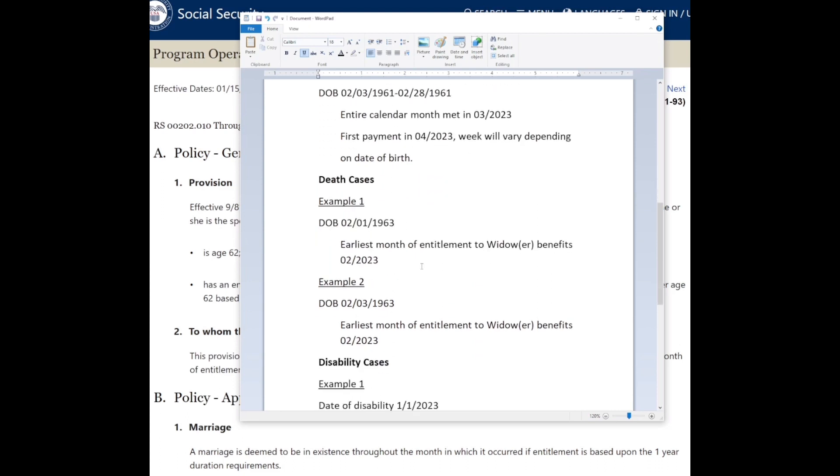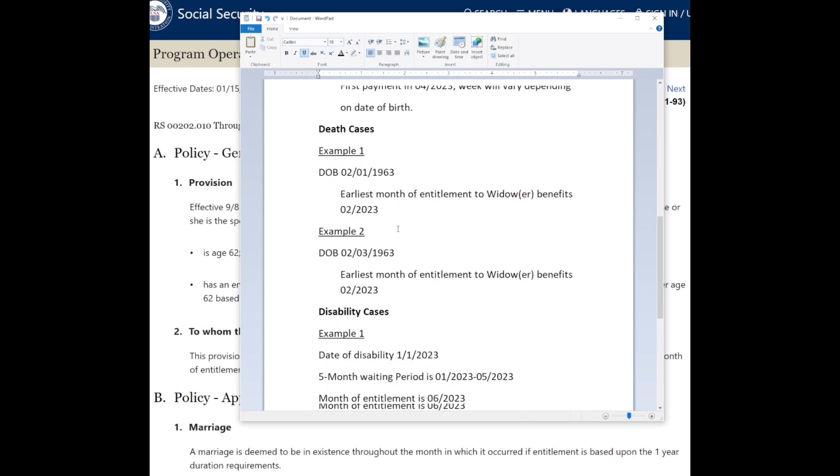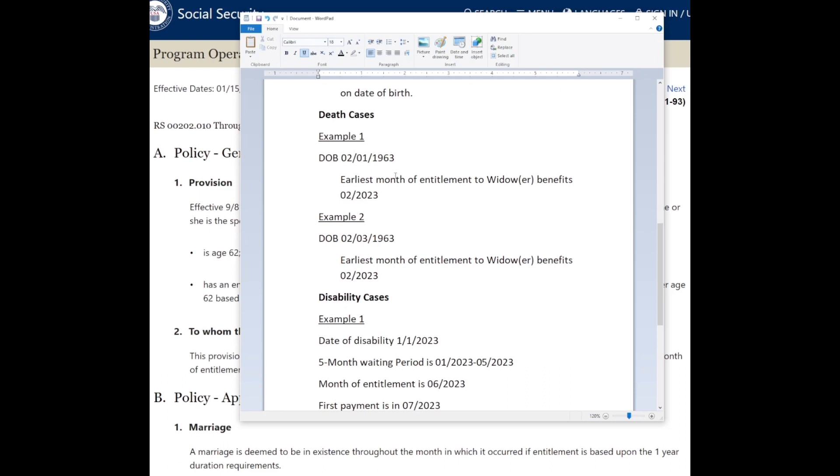Now going into death cases: for death cases, the throughout-the-month rule does not apply. So if your date of birth is February 1st of 1963, that means you turn 60 in February of 2023, and if you wanted to apply for widow or widower's benefits, this would be your earliest month of entitlement. Your first payment would be the following month, in March.